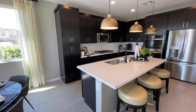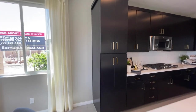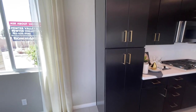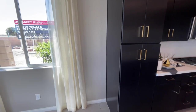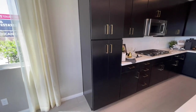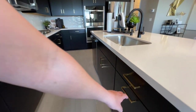Everything in here is upgraded. The only thing I've heard in multiple tours of this same model is that people wish this pantry extended to the light switch — just another two feet would make a big difference. It is an awfully small pantry for this home. But minor details — you could always add on another one later.